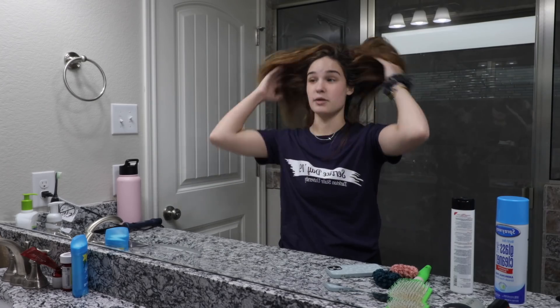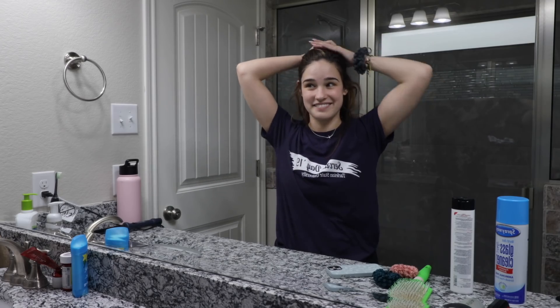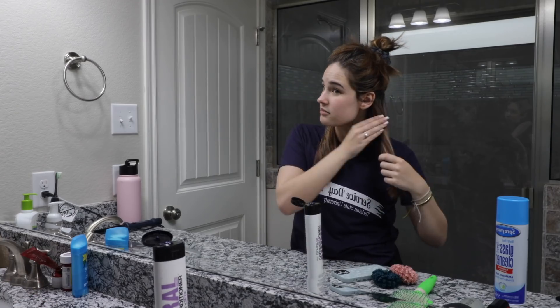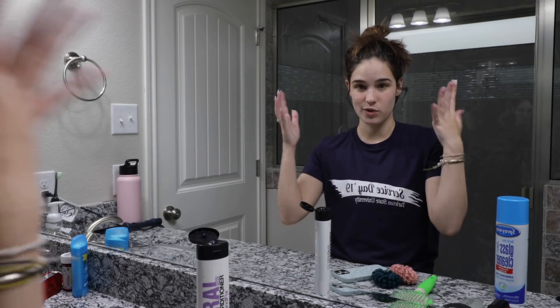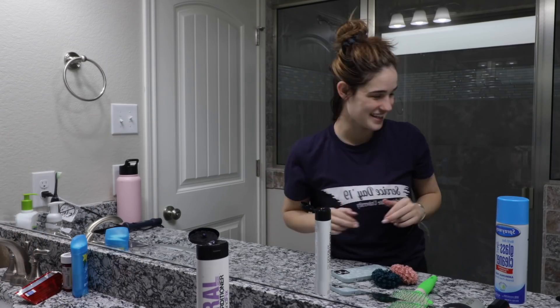Now let's get into doing my hair because this is crazy and this is probably going to look really really bad so I think it's going to be really funny. I hope I have enough to do my whole head. Oh gosh I already know this is going to be bad. I will be back once I have saturated my whole head and I'll show you guys hopefully what it looks like.